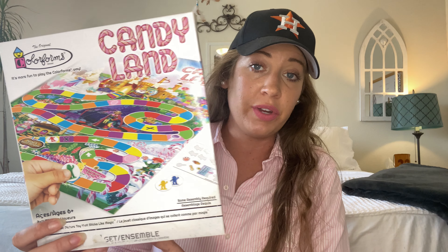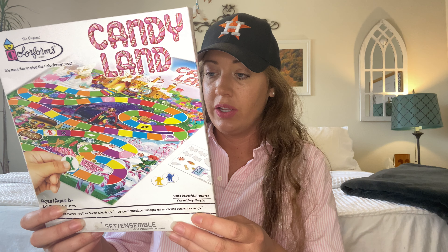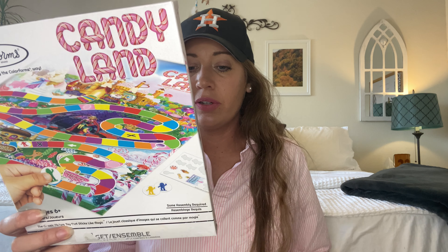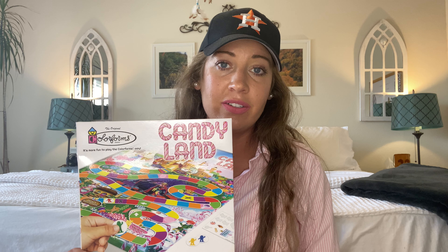This is coming from Greenbrier, which is the Dollar Tree brand name, if you will. So you should be able to find this. They also had Monopoly, Chutes and Ladders, and Battleship — I think there might have been one or two other ones, but those are the ones that I was familiar with as a kid. So I was happy to pick that up and add to my selection.